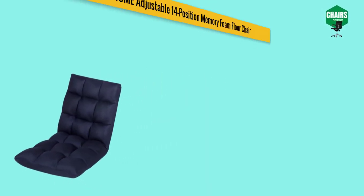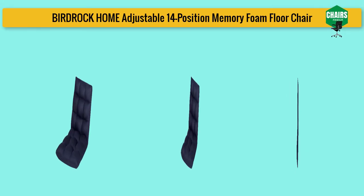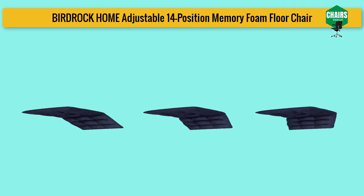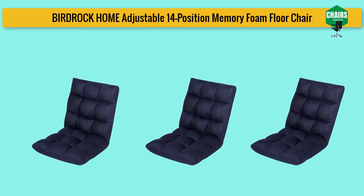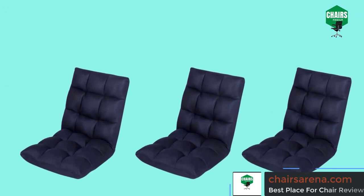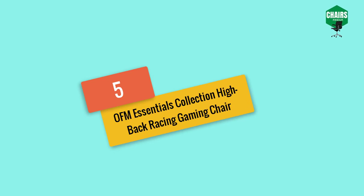You can use this chair for floor seating arrangements, studying, meditation, or watching your favorite drama series. It is also great for playing board games like Ludo, chess, and cards with friends, cousins, or family members. This cozy seat helps with extra sitting arrangement and is not restricted to any age — kids especially love it. The Bird Rock gaming chair is highly adjustable with 14 different positions. Users can lay it flat to watch shows or use it at 90 degrees for studying.